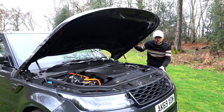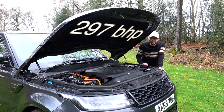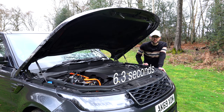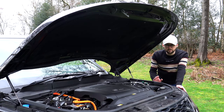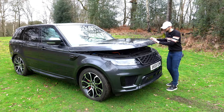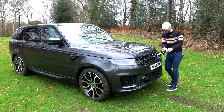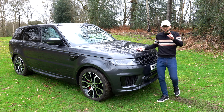Let's start with some numbers. The P400e has a 2-litre petrol engine producing 297 brake horsepower. It's also got a 13 kilowatt hour battery, which means it goes from 0 to 62 in 6.3 seconds. Electric range is 25 to 30 miles and you'll be seeing a combined 88.3 miles per gallon. Range Rover have been very clever in hiding that this is a hybrid — you plug your cable in right there. It just looks like a normal Range Rover but you're benefiting from hybrid goodness.